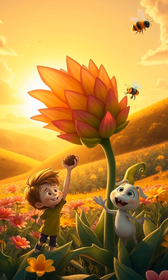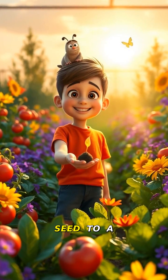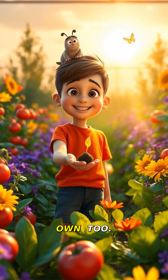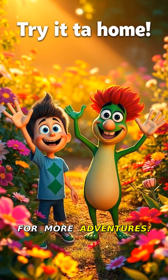After blooming, plants make new seeds. That's how they keep growing and spreading. Nature's cycle — from one tiny seed to a whole garden. You can grow your own too. Science is super fun. What will you plant? Like and subscribe for more adventures. See you next time on Cartoon Science.